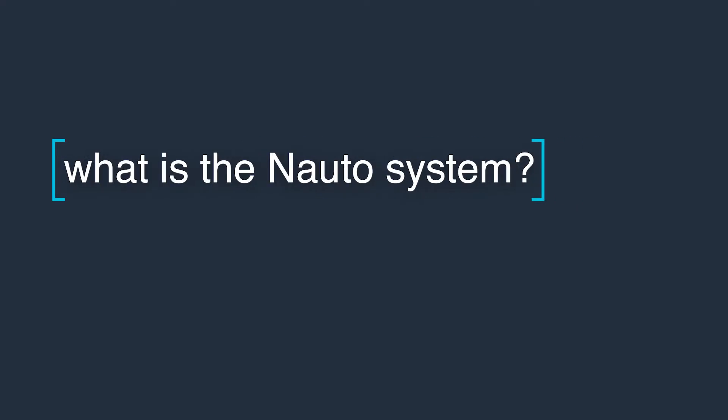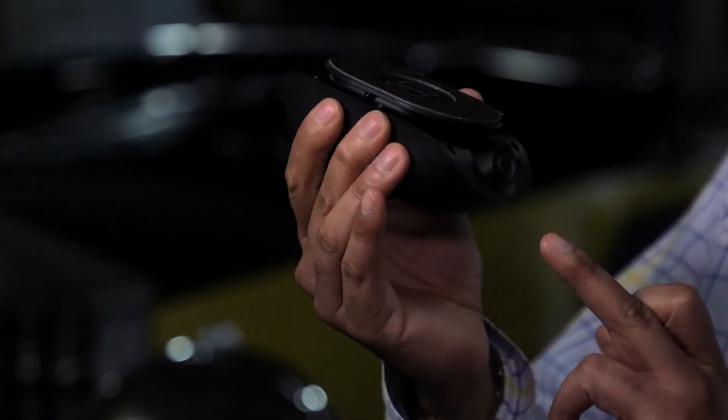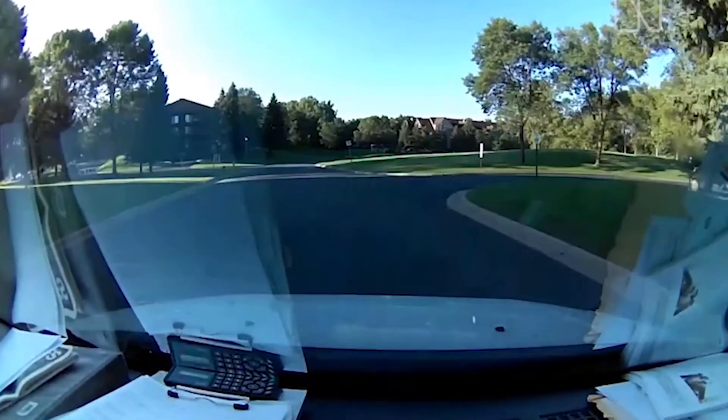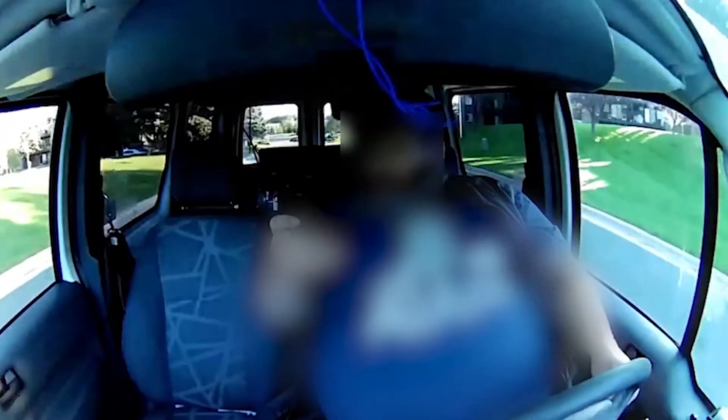The Nauto system is based on a device that goes into the vehicle. We've got two cameras — one that's externally facing and one that's internally facing. What this device is doing is in real time assessing context of the vehicle: what's in front of you, is there another vehicle, is there pedestrians, what speed you're going, are there other risk elements?